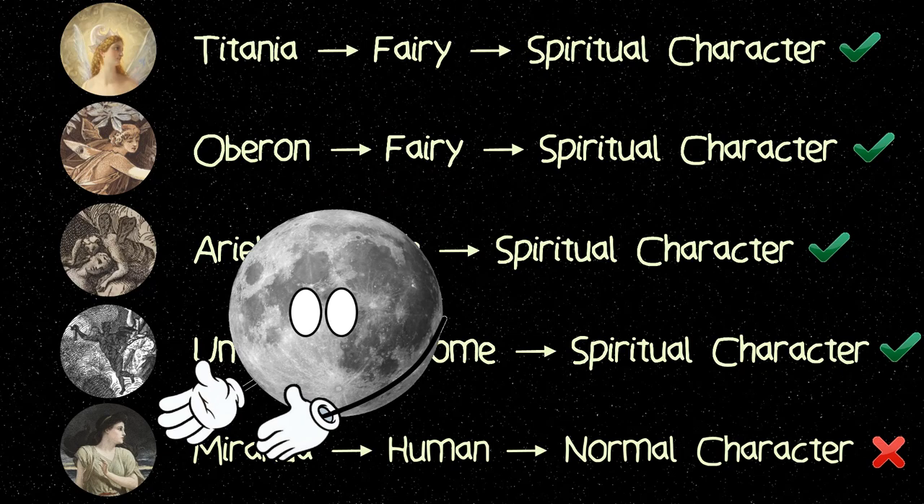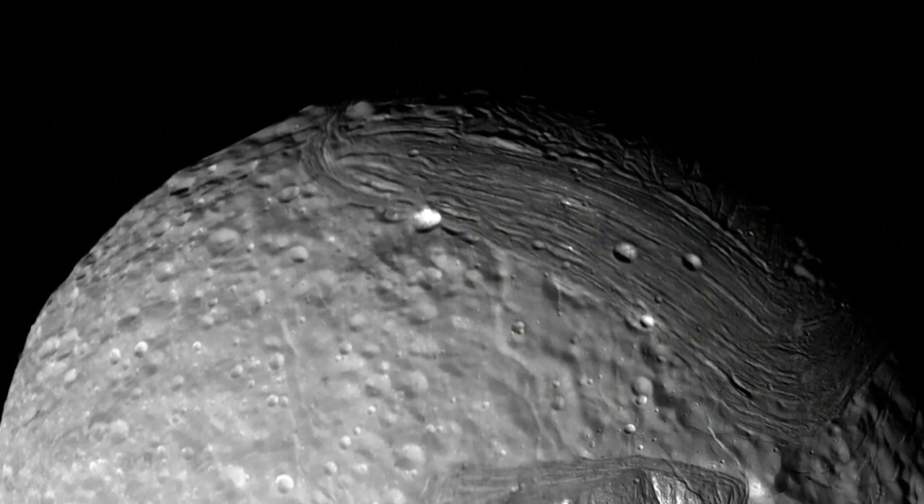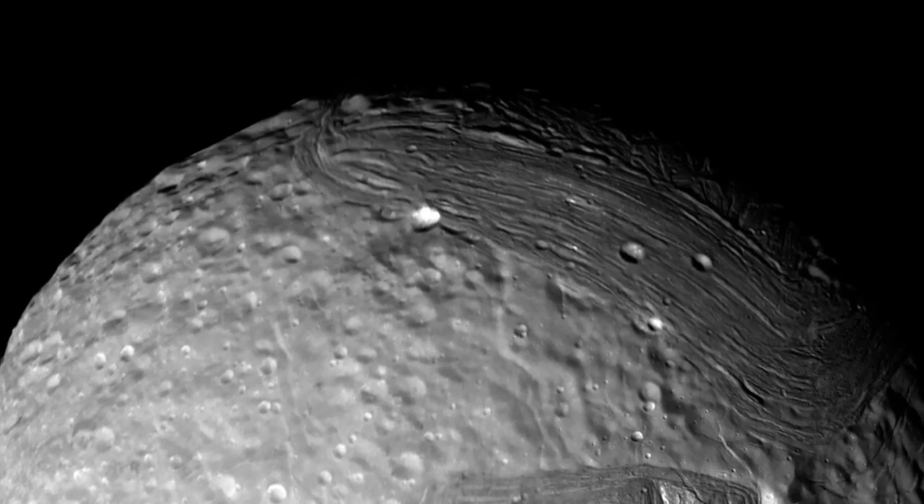Naming a moon after a human character led to the utter shambles that is the naming convention for the moons of Uranus. Anyway, back to the moon at hand. Miranda's surface is one of the most unique in the solar system, one that has puzzled scientists since it was first photographed up close.